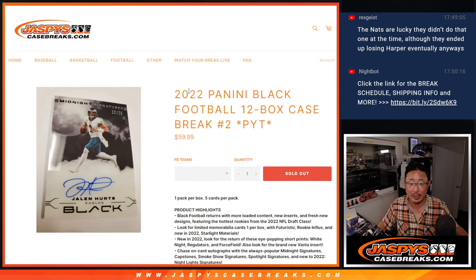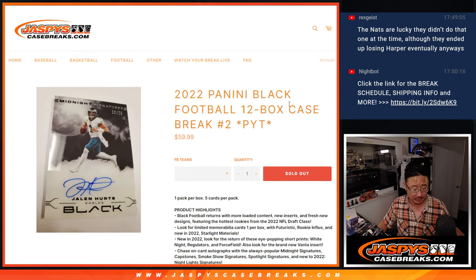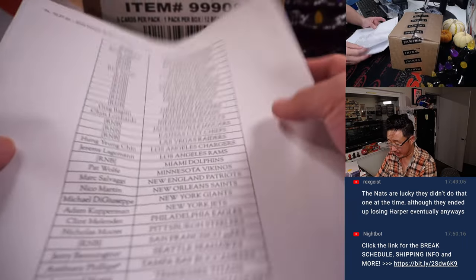Hi everybody, Joe for Jaspi's CaseBreaks.com coming at you with 2022 Panini Black Football. 12 bucks, pick your team, number two. Brand new release, just dropped yesterday. A lot of great stuff here, all cards ship. Tiny little case right there, but tiny case, big hit potential.